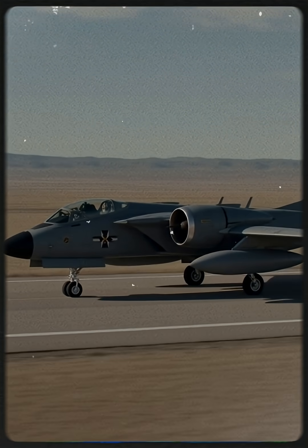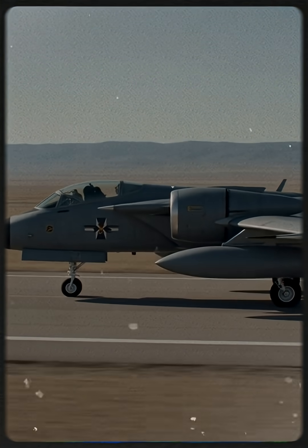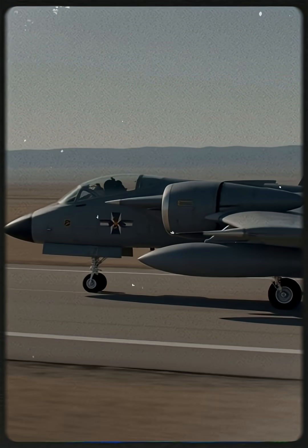Its long runways and open desert allowed engineers to push the YA-10A to its limits, testing speed, handling, and survivability.